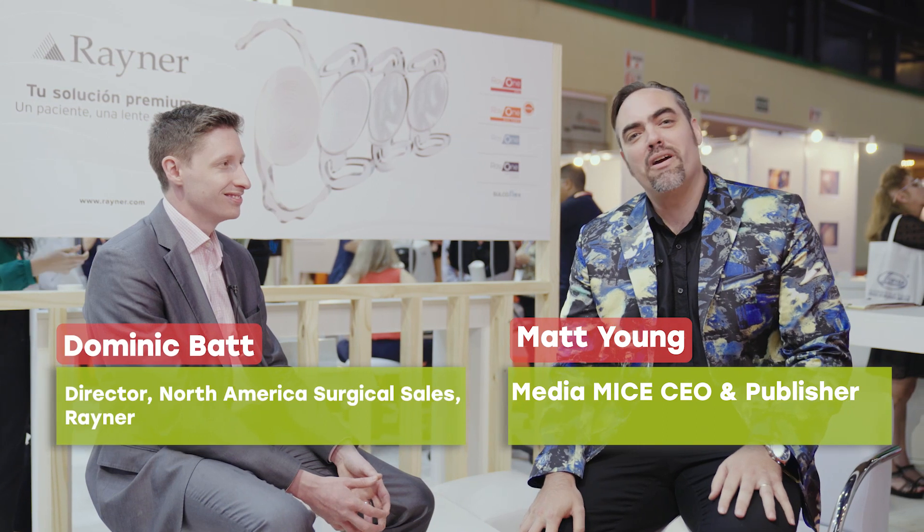Hi, my friends. I'm here with Dom Blatt, Director of North American Surgical Sales for Rayner. It's an extravaganza of knowledge here and we're so glad to join him here in Buenos Aires. Dom, welcome to the program. Thank you, it's a pleasure to be here.